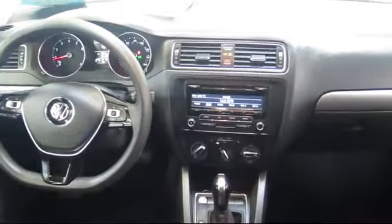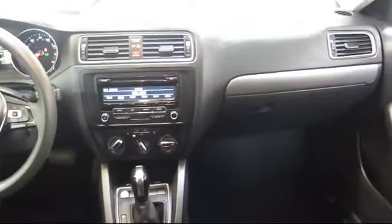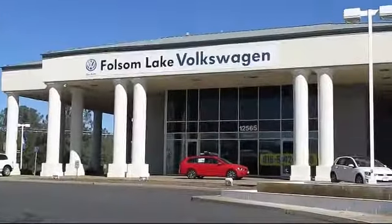Folsom Lake Volkswagen is located at 12565 Auto Mall Circle in the Folsom Automobile. Thanks so much!